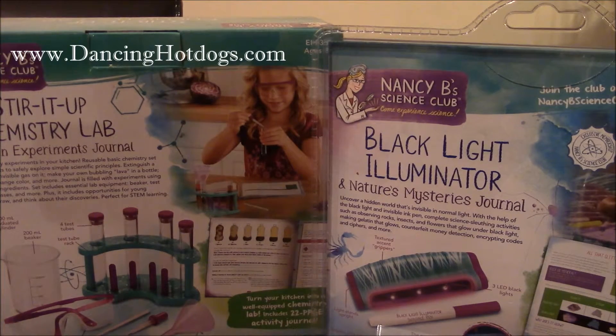Go to nancybscienceclub.com for all the details on these products, along with to join the club.